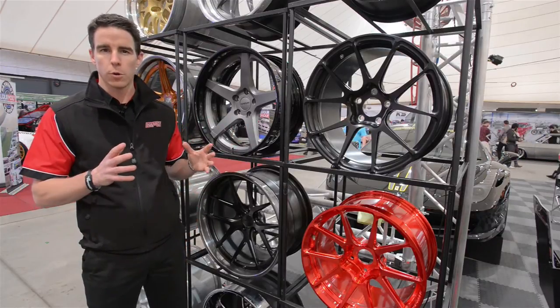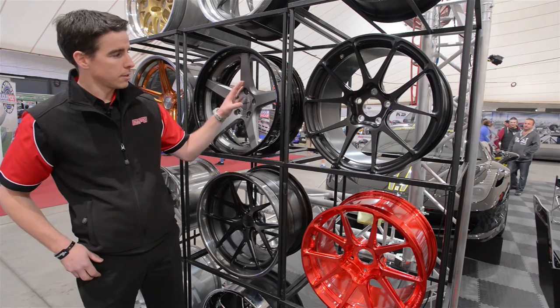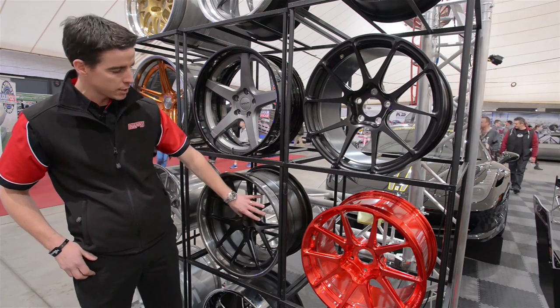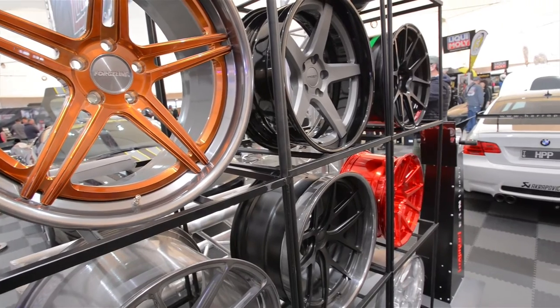The biggest feature with Forgeline is the optionality and the customisation that's available with all of their wheels. Every wheel set is built to order — fit, colour, finish and centre style can all be chosen by the customer to get the perfect fitment for their build.